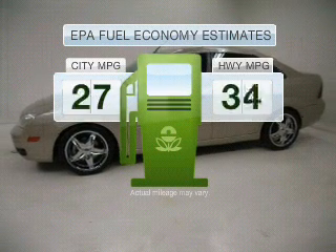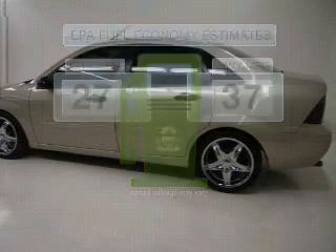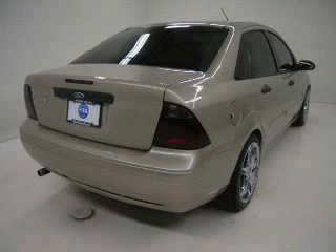Run all over town and back home again without worrying about filling up when driving this fuel-efficient ride, with an efficient four-cylinder engine connected to a smooth shifting transmission.